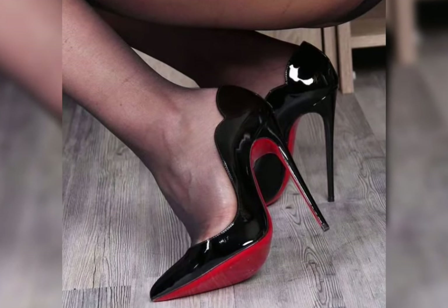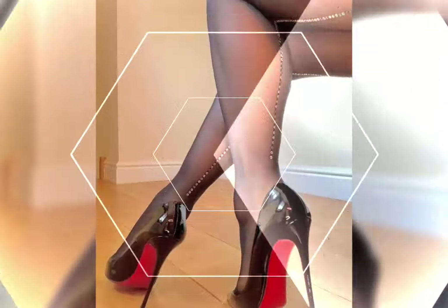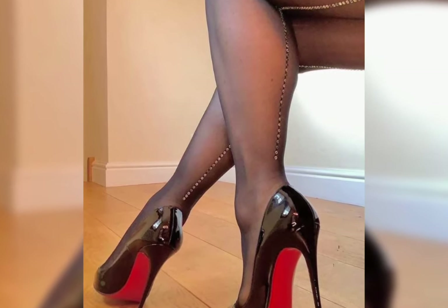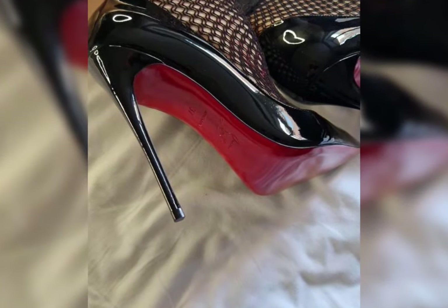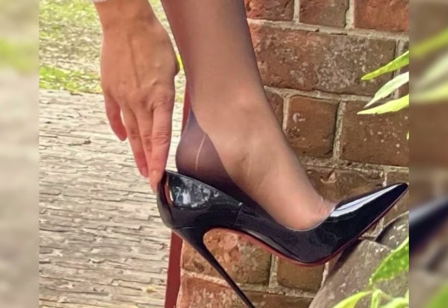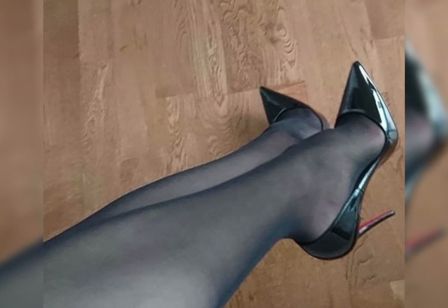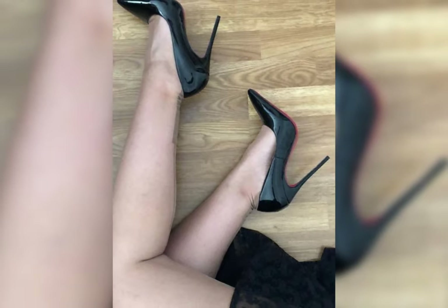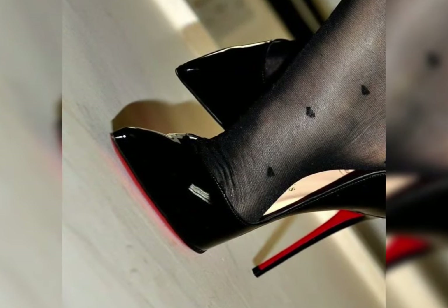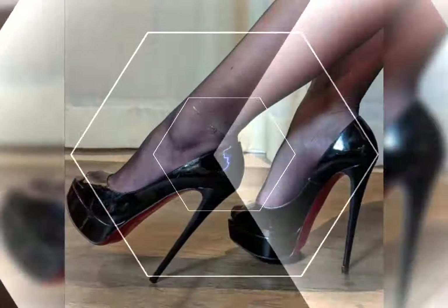From classic pumps to daring stilettos, high heels add that perfect touch of elegance and confidence. Classic pumps are incredibly versatile — ideal for office settings or elegant evenings. For something bold, try stilettos with vibrant colors or unique prints. And if you're looking for comfort with height, block heels provide a great balance. Pair your heels with tailored trousers or a chic dress for a polished look.